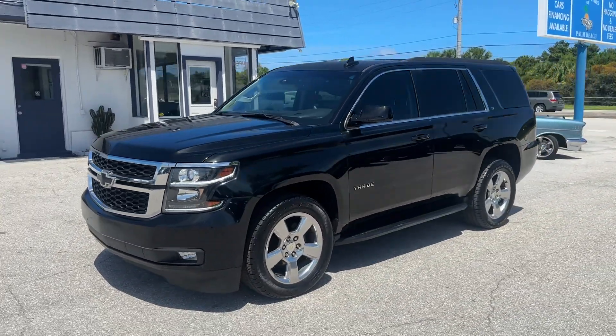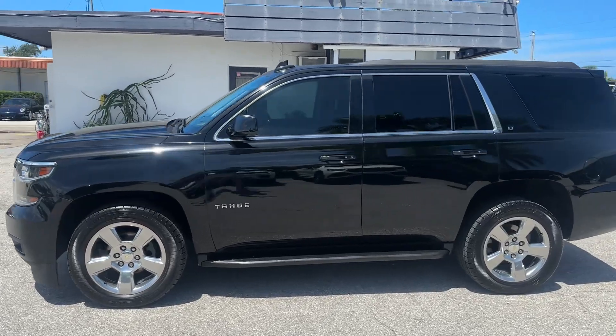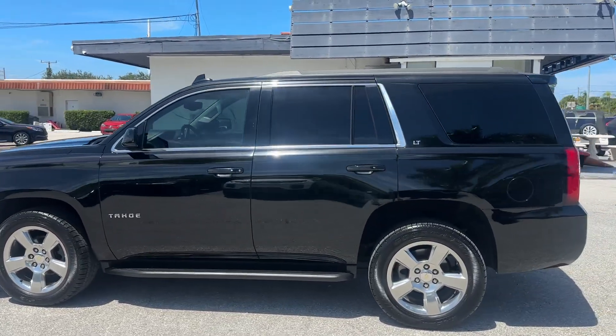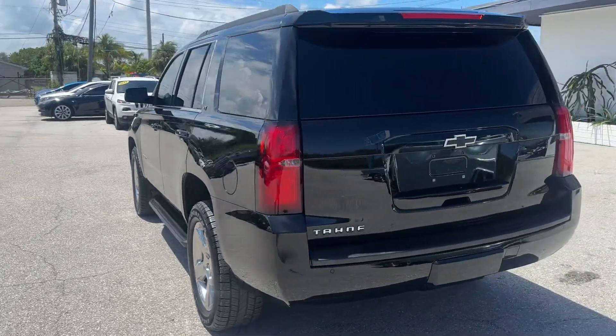Good afternoon. We're here at Classic Cars of Palm Beach, Jupiter, Florida, taking a look at a 2016 Chevy Tahoe. We do these walk-around videos for our out-of-state and out-of-town buyers so they know exactly what they're getting when the car arrives. Just want to make sure there's never any surprises.